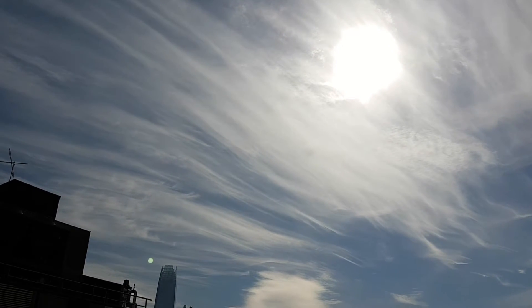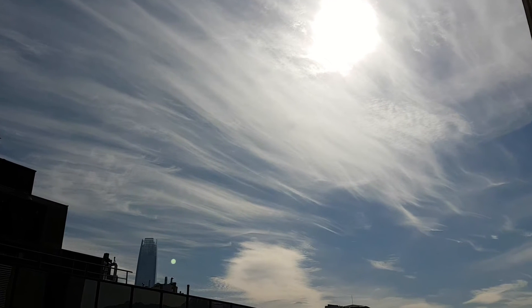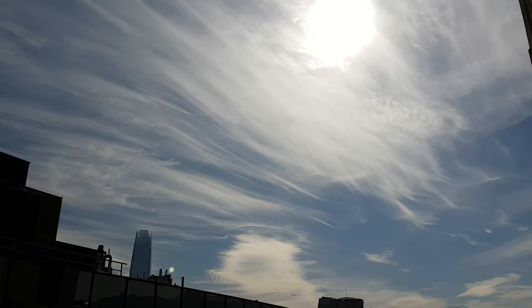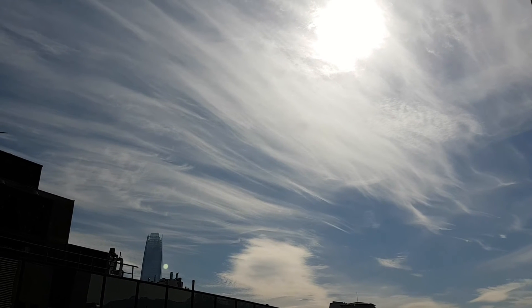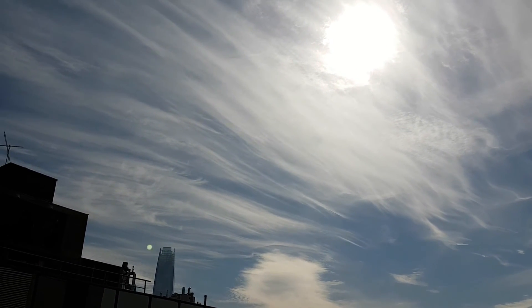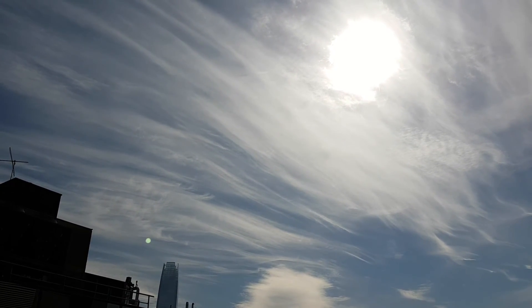Not surprisingly, this cloud is found when there are high winds aloft and it signals changing weather, although it can be an indicator of forthcoming storms or fair weather ahead. If you notice one of these with hook-like features at the end, these are sometimes called mare's tail clouds. So look up, enjoy, and know changing weather is likely at hand when cirrus vibratus are plentiful.